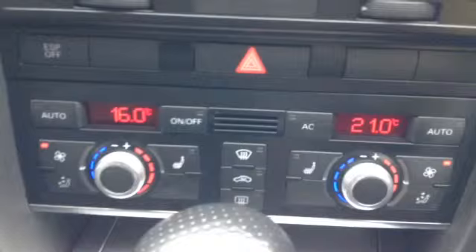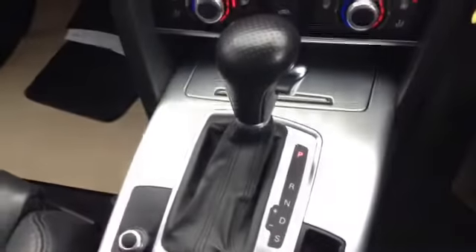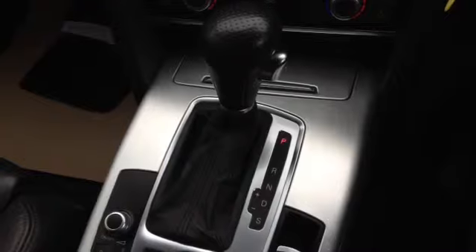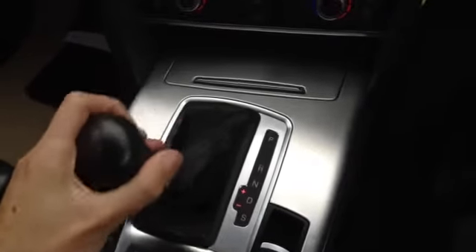You've got your dual zone climate control along with heated seats. This is what your multitronic automatic gearbox looks like. Along with the gear paddle shifters you can upshift and downshift by also putting it into sport, moving it to the side and upshifting and downshifting.